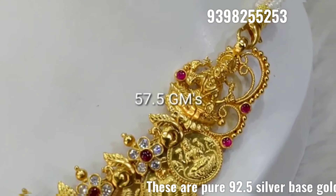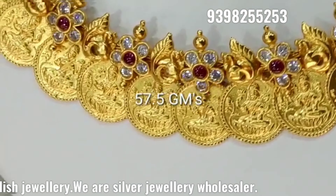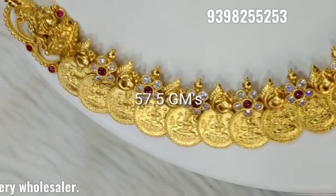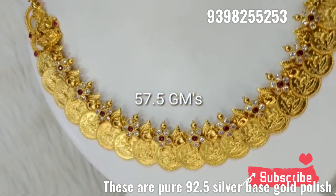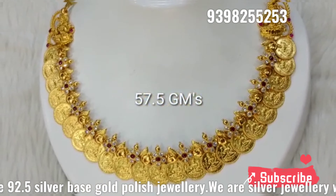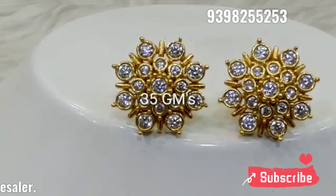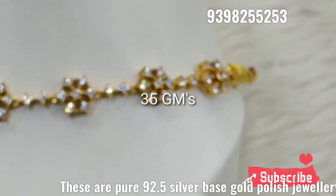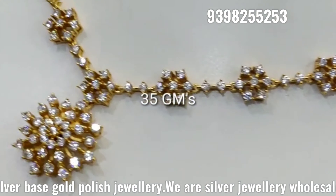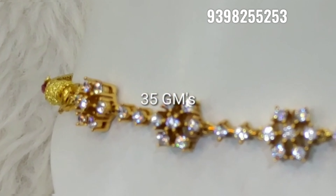You can calculate the weight in grams — it's easy to count. The rates can change, so there are variations. This is pure 92.5 silver, and I'm going to show you the latest variety of all items.